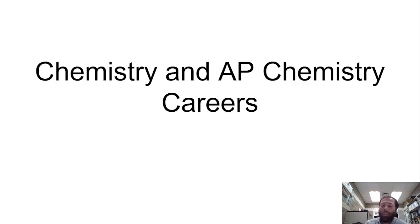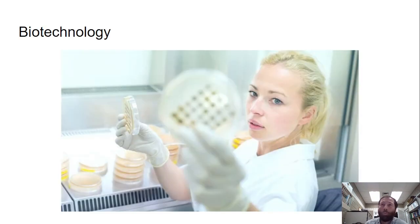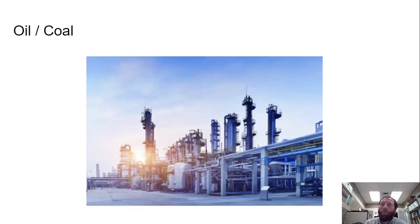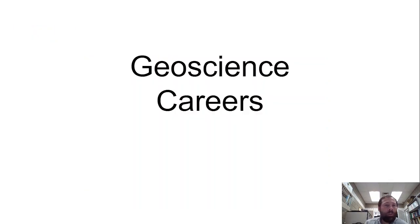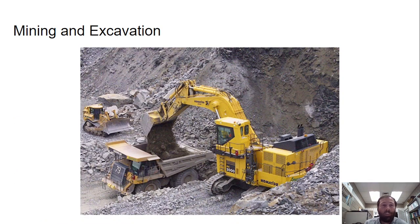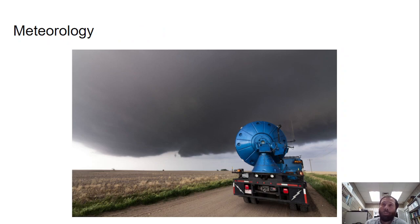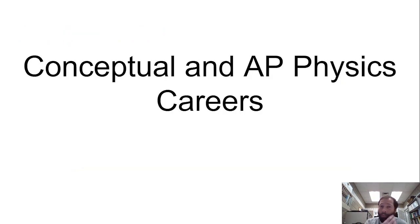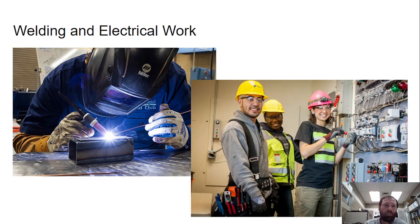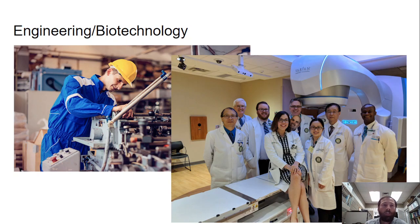For chemistry and AP chemistry careers, that could include biotechnology, pharmacy, and the oil and coal industries — chemistry is a very valuable skill for those. In the geoscience careers, that also includes oil and the energy industry, mining and excavation, as well as meteorology. For conceptual and AP physics careers, that could include construction and mechanical careers, welding and electrical work, engineering, and biotechnology.